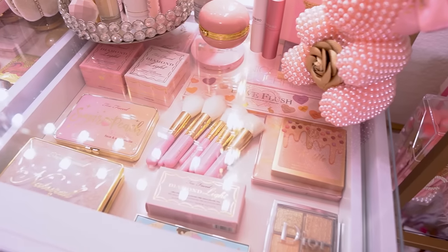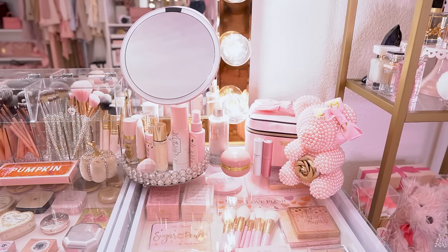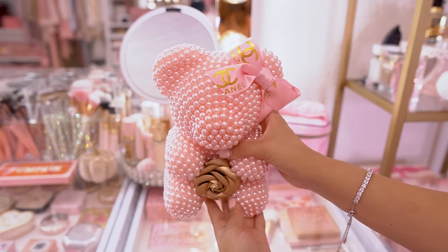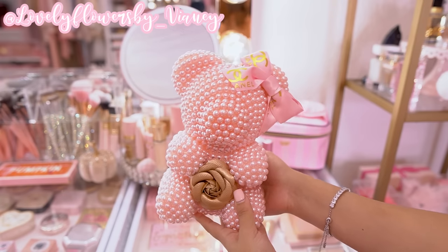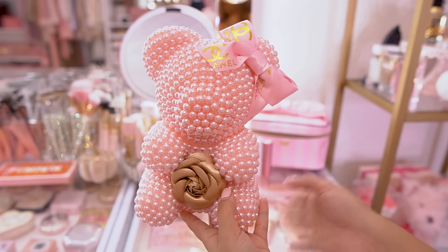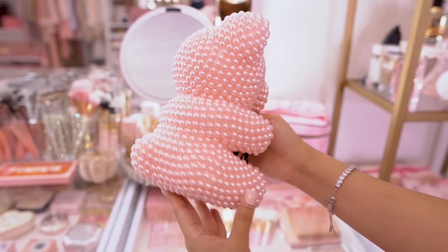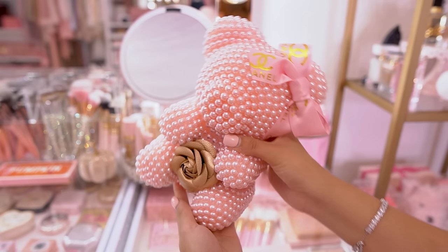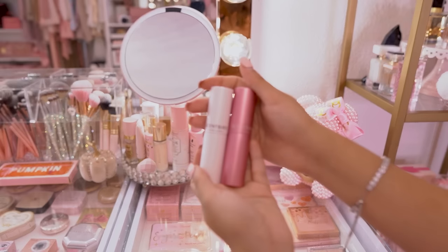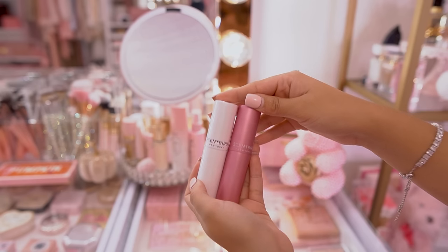Now I'm going to show you what's on top of my vanity, starting from the right and moving towards the left. The first eye-catching thing is my little pearl bear that V&A made for me — I'm going to link her shop below if you're interested. I can't believe she literally glues every single pearl on it; the detailed work on this bear is incredible. She knows my room is pink and gold so she made it pink and gold, and I'm obsessed. Right next to that I have my Scentbird perfumes that I like to keep on my vanity — they're so precious and they match.